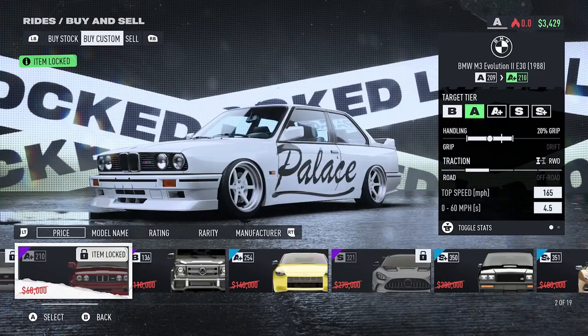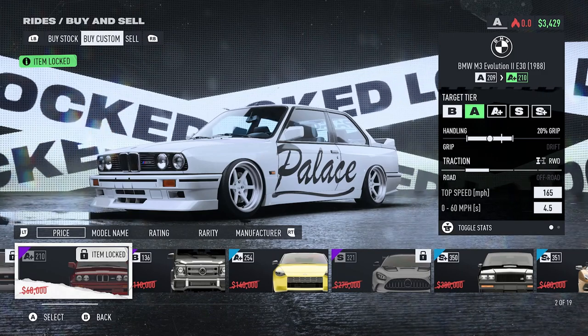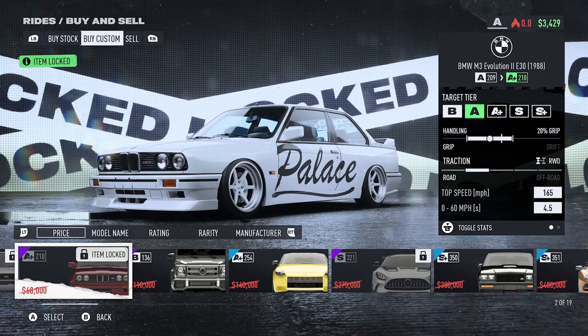Then if we have a look, we have the BMW M3 Evolution 2 E30 1988. This is going to cost you $60,000, and this one you need to reach week three.